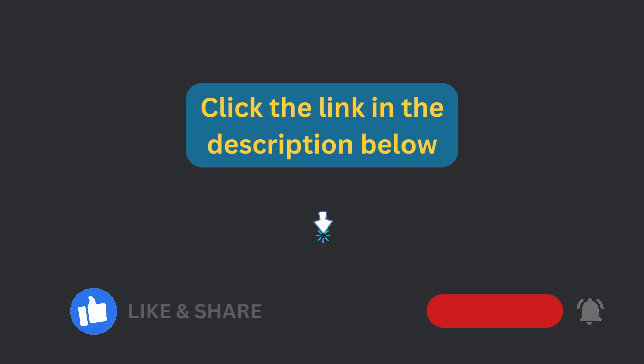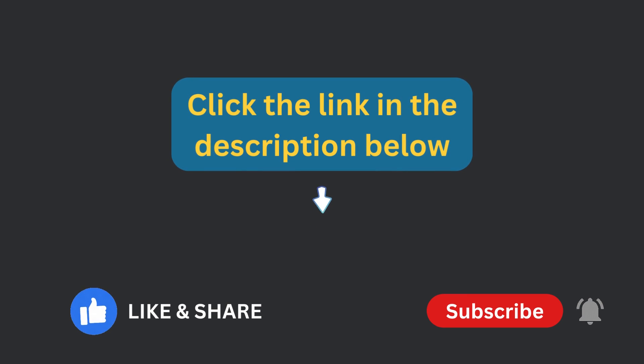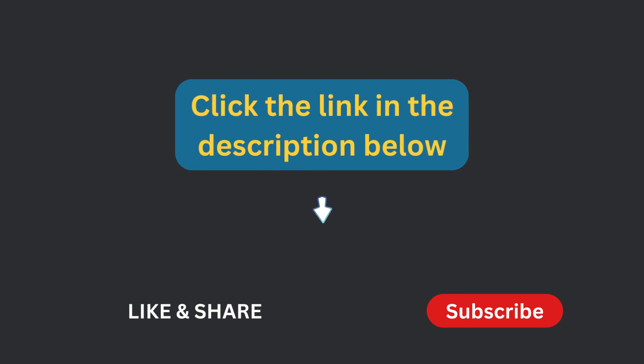Click the link in the description below to get this product. If you found this video helpful, please give it a thumbs up, share, and subscribe to our channel for more informative content.